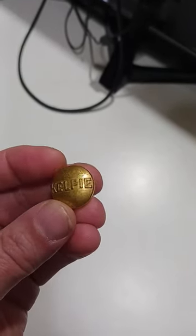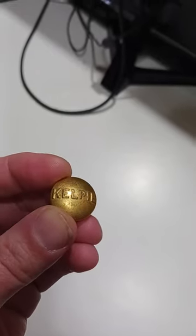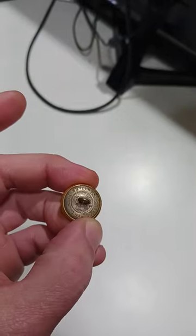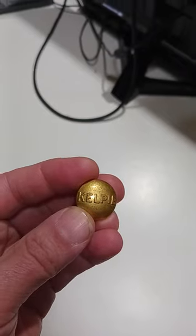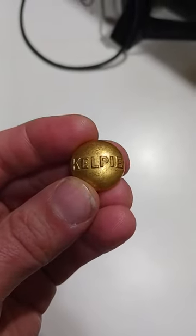I have no idea what Kelpie means at all. Buttons is probably one of the top five areas that I know the most in. I can tell you this button was made in 1860 to about 1870 — it's a nice one. It was gilt, gold-plated on the face. But I can't tell you what the company is, and I can't tell you what the use was for.